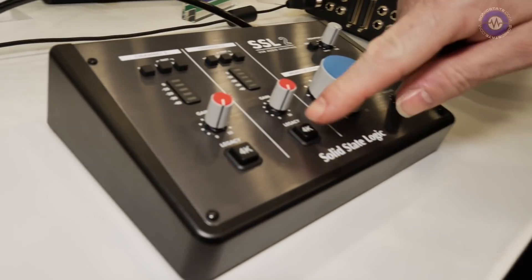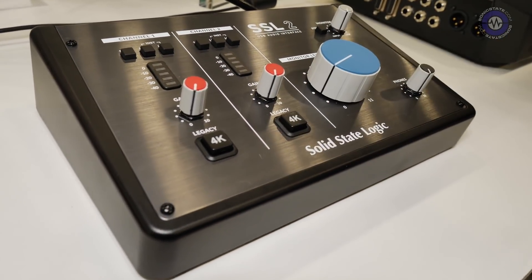Both the 2 and 2+ also have what we call the Legacy 4K switch. This is not a reference to 4K video — it's a reference to our legendary 4000 series console. We looked at two key aspects of it: first, a forward yet musical-sounding EQ boost, and second, some sweet harmonic distortion. It's a nice way to add a different flavor to your mic preamp, and it's all done in analogue, so it's pre-A/D — you record it in.